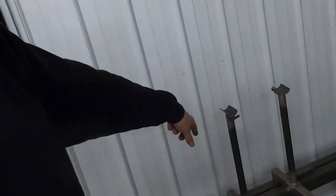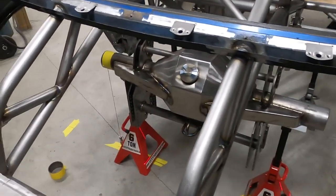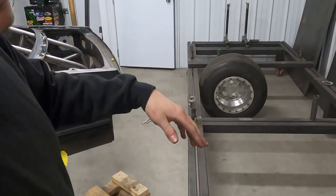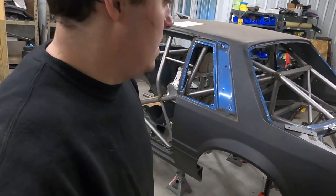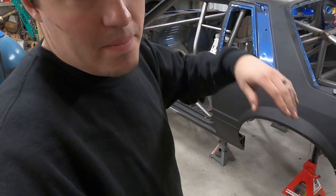I'll make a correction from my last video — it is way easier to do this on a jig. We have specific fixtures to hold the rear end housing and jigs that hold the rear end housing exactly where it needs to be. This would be much easier on the jig, but we needed it available for the next car coming in. Customer cars come first, so we're doing it the old-school way, which is a lot more time-consuming.